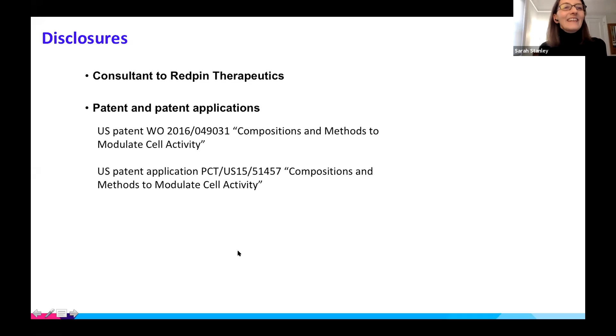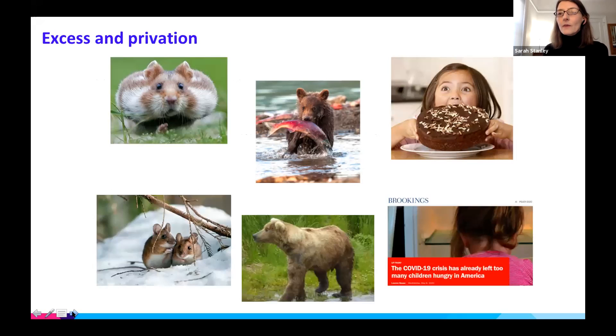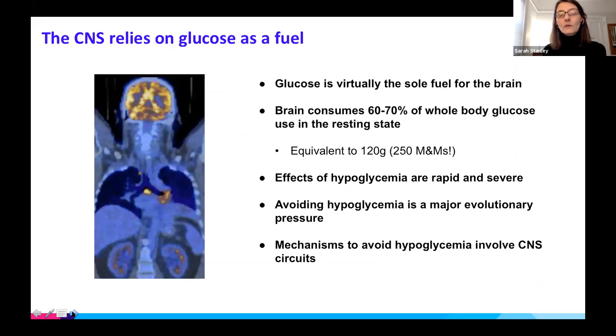Thank you so much to the ADA for the funding. I'm going to tell you about our work to understand neural control of glucose metabolism. As diabetes researchers we're used to thinking about the consequences of obesity and hyperglycemia, but for most species and for most of human history the major problem has been a lack of food and the risk of hypoglycemia. Glucose is the major fuel for the brain, and the brain consumes about 60 to 70 percent of whole body glucose in the resting state — as you can see in the PET scan. The effects of hypoglycemia are very rapid and severe, and multiple mechanisms have evolved to avoid hypoglycemia, many of which involve CNS circuits.